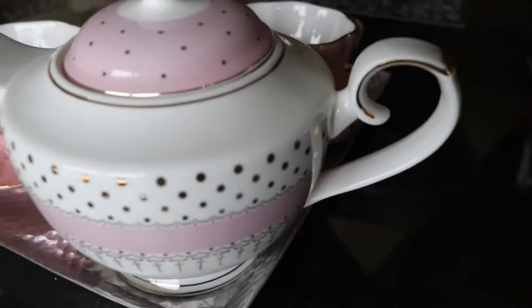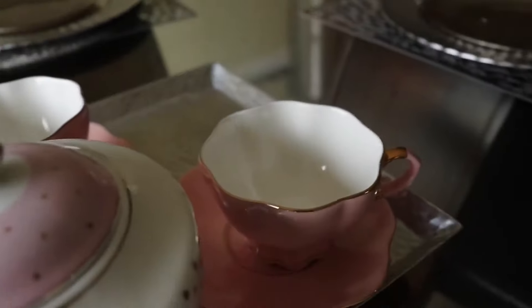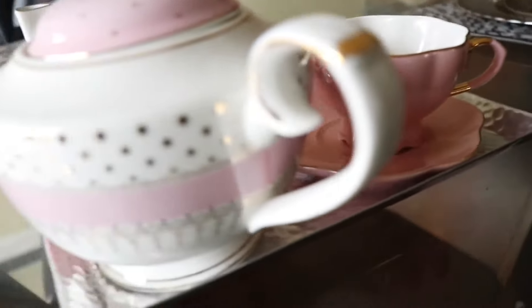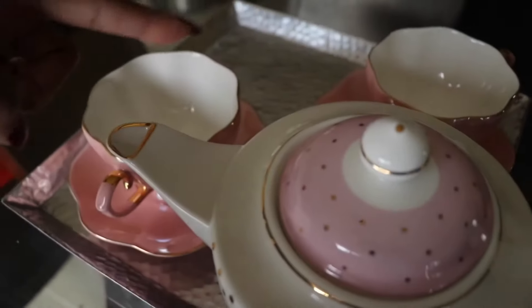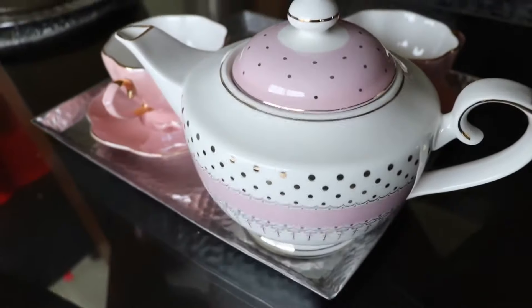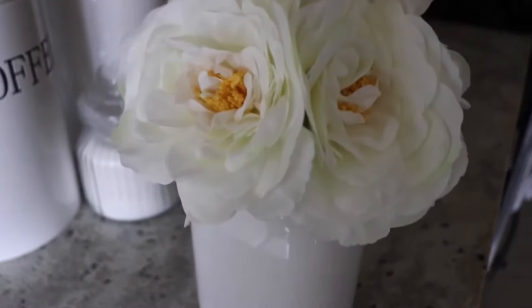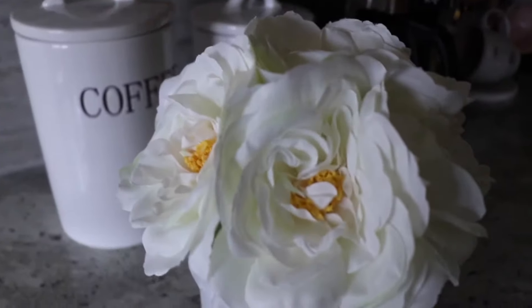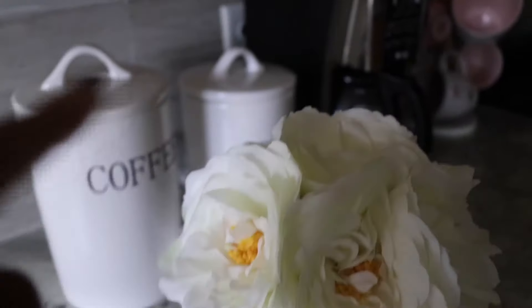Now this is the tea kettle that I hauled in a few videos back — it was from Home Goods. I pulled it out to decorate for Valentine's Day. I really love this and I might put the flowers right here to make a little table decor setting for Valentine's and the summertime. This vase was only about $16.99 — I thought it was so pretty. I love the white and I'm going to put it in the kitchen in my little coffee area.